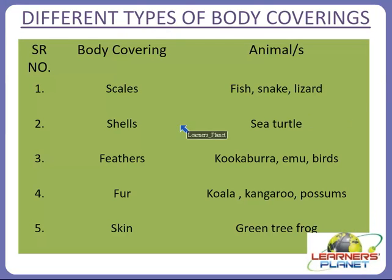Different types of body coverings include: scales, present in fish, snake, and lizard; shells, which act as body coverings for sea turtles; feathers for kookaburra, emu, and many types of birds; fur for koala, kangaroo, and possums; and moist skin for animals like the green tree frog. Let's discuss all these body coverings of different animals in detail.